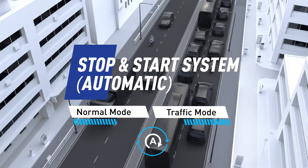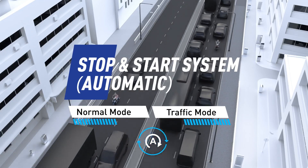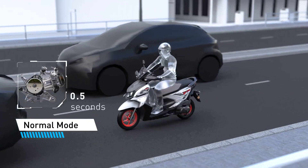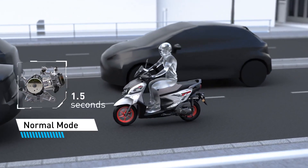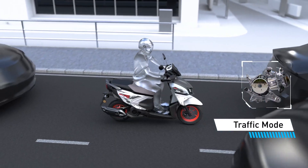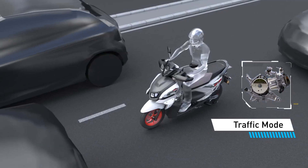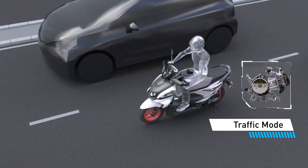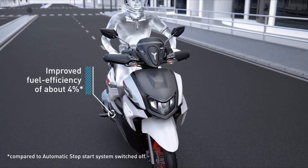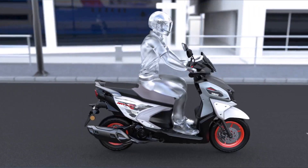The stop and start system has two different modes — normal and traffic — that it automatically switches between based on running conditions. In normal mode, the system automatically shuts off the engine about 1.5 seconds after the scooter comes to a stop. While riding through heavy traffic, if the scooter speed is about 10 kilometers per hour or lower, it automatically switches to traffic mode, preventing frequent engine shutoffs and restarts.